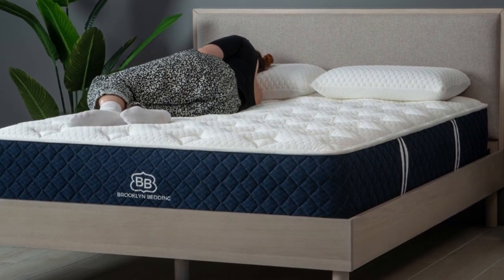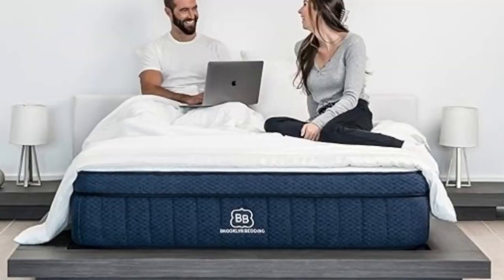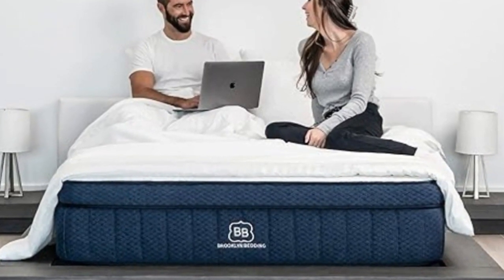Brooklyn Bedding ships free to the contiguous U.S. and offers a 120-night sleep trial. Signature Hybrid purchases come with a 10-year warranty.